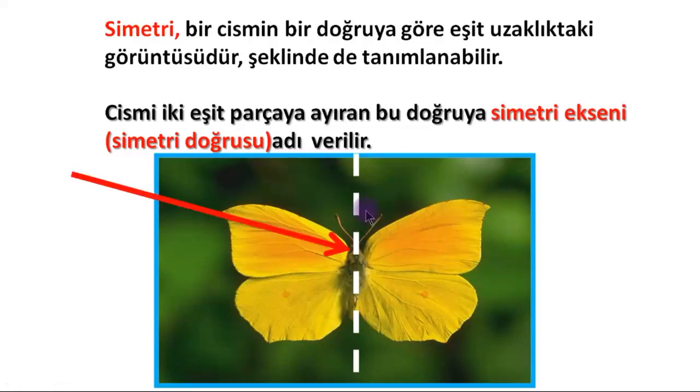The line drawn right through the middle of the butterfly is the line of symmetry, because it divides the shape into two equal parts. When folded along this line, the two halves perfectly overlap, which means it is symmetric.